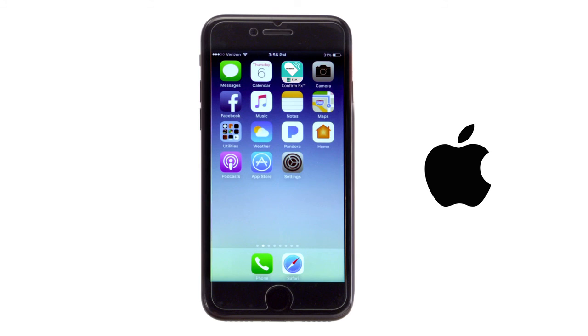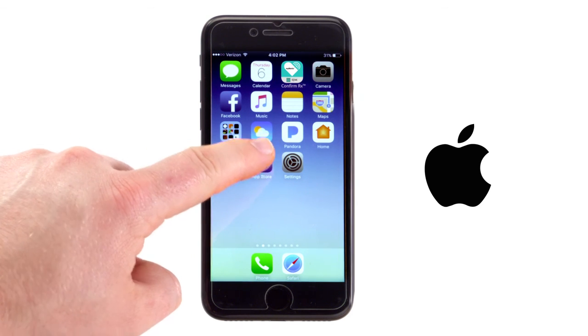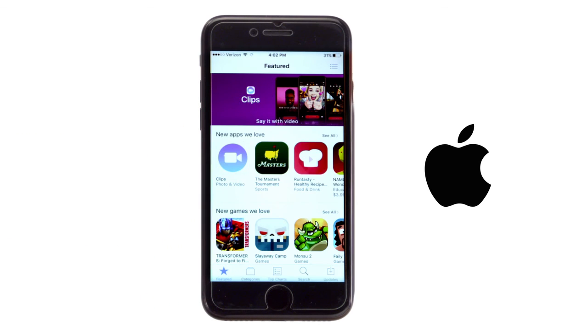That simply takes you back to your Apple mobile digital device's home screen, where you can continue to use your smartphone as you normally would, without worrying about your device.